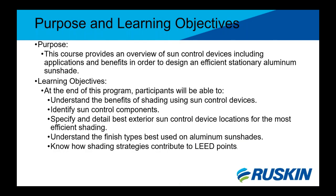The purpose of this course is to provide an overview of sun control devices, some of their applications, and their benefits to design an efficient stationary aluminum sunshade. Objectives include understanding the benefits of shading, identifying key components, specifying and detailing best exterior sun control device locations for the most efficient shading, understanding the finish types best used on sunshades, and going over a few of the LEED points.